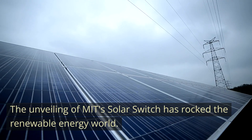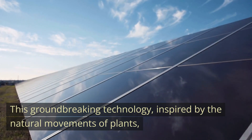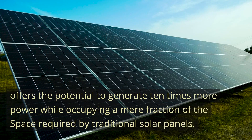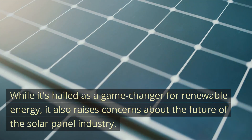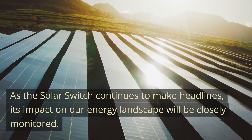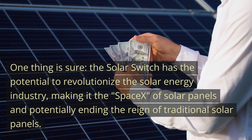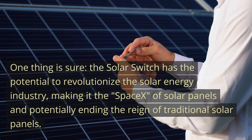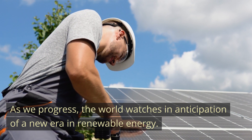The unveiling of MIT's solar switch has rocked the renewable energy world. This groundbreaking technology, inspired by the natural movements of plants, offers the potential to generate 10 times more power while occupying a mere fraction of the space required by traditional solar panels. While it's hailed as a game-changer for renewable energy, it also raises concerns about the future of the solar panel industry. One thing is certain — the solar switch has the potential to revolutionize solar energy, potentially ending the reign of traditional solar panels, as the world watches in anticipation of a new era in renewable energy.